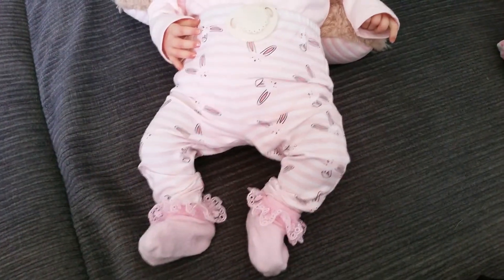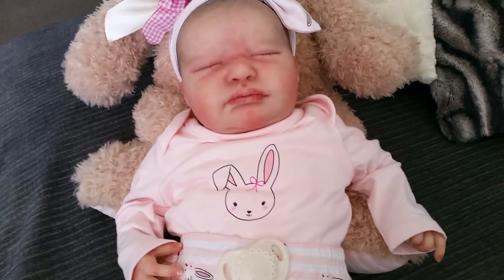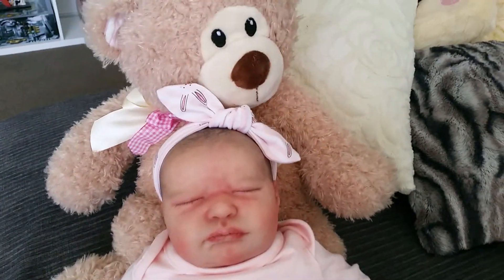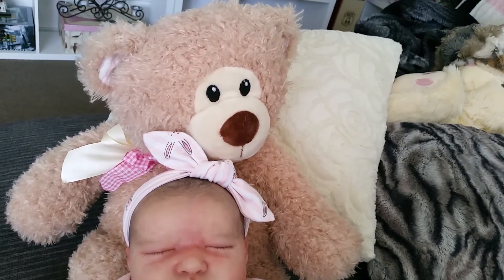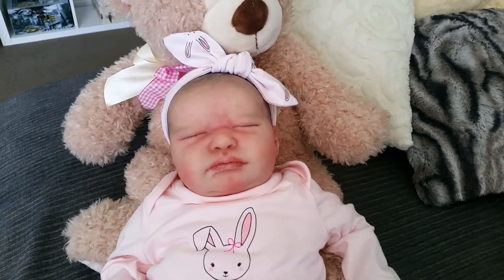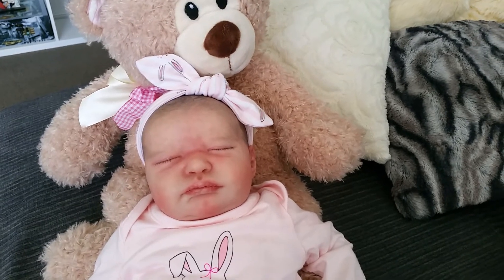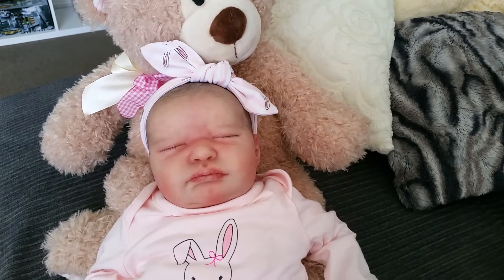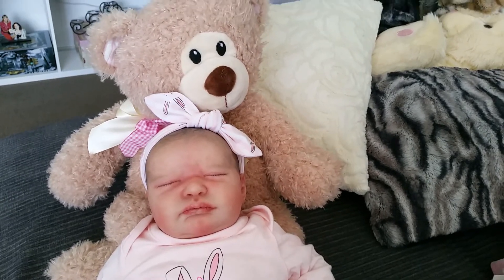I'm just going to show you her little outfit — she's still wearing the same outfit she was wearing for Easter. So cute. They had some really cute Mother's Day bears out, and I thought this one would look really good sharing this haul with me. So, here we go.